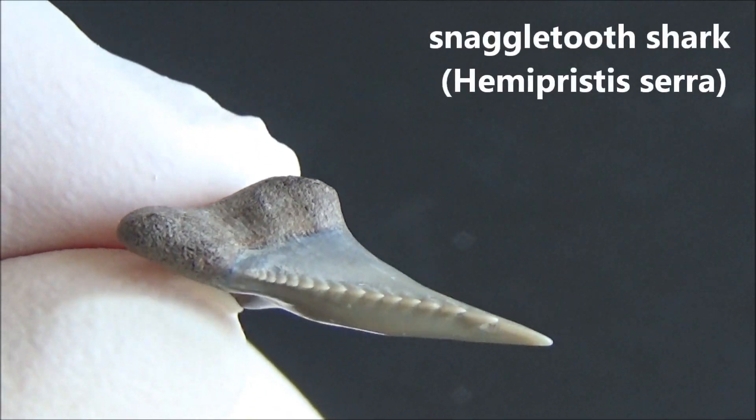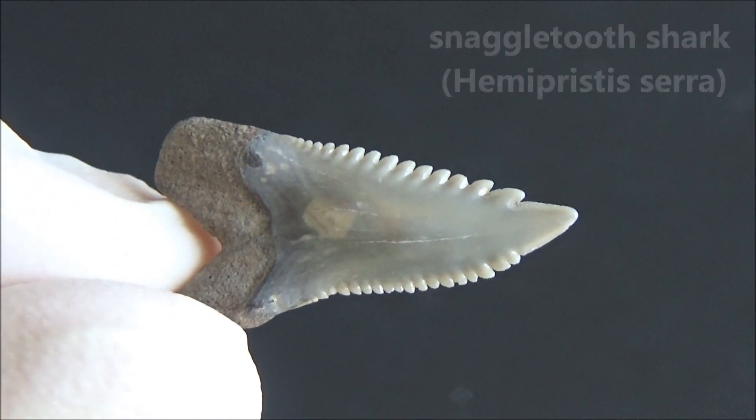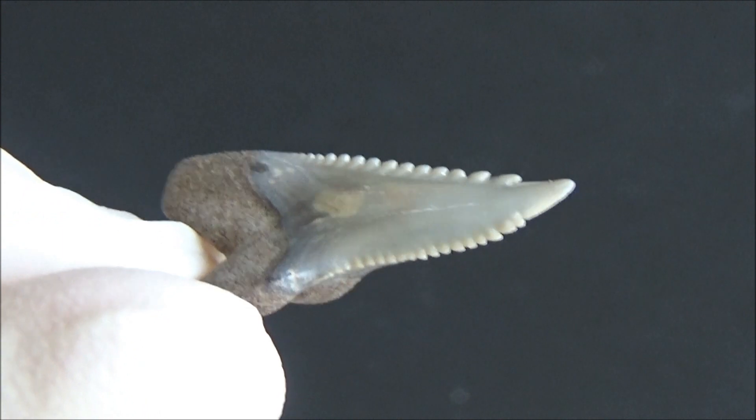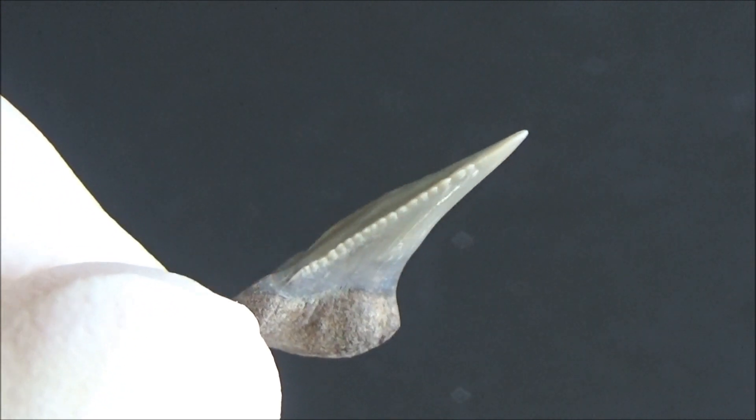Hemipristis, or hemi for short, is the snaggletooth shark. The serrations on this specimen are in pristine condition — an awesome specimen.